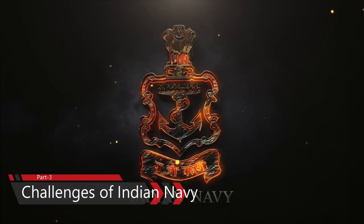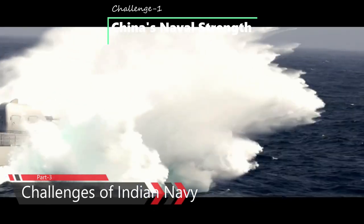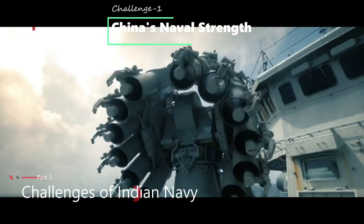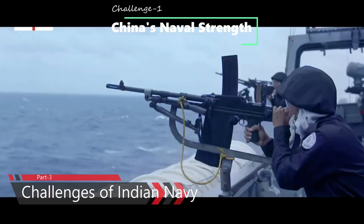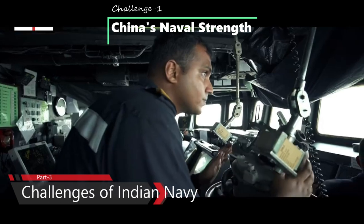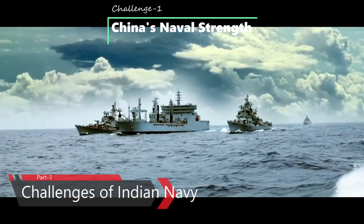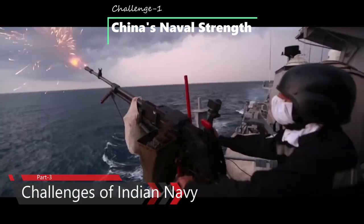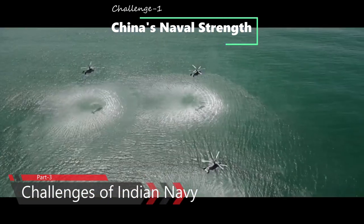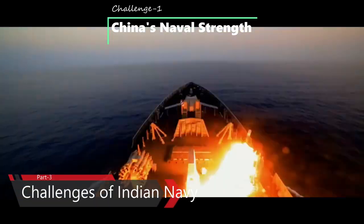Part 3: Challenges of the Indian Navy. First, China's Naval Strength. China has initiated the largest post-Cold War naval expansion. The PLA Navy is now the world's largest in number of warships and will continue to grow over the next decade. It is not only adding new aircraft carriers, nuclear submarines and surface ships but also expanding its reach through distant deployments in the Indian Ocean region. The first distant ocean patrol by a Chinese Shang-class SSN in December 2013 was a wake-up call. By 2030, China's submarine force could grow to 76 boats — 8 SSBNs, 13 SSNs, and 55 SSKs.